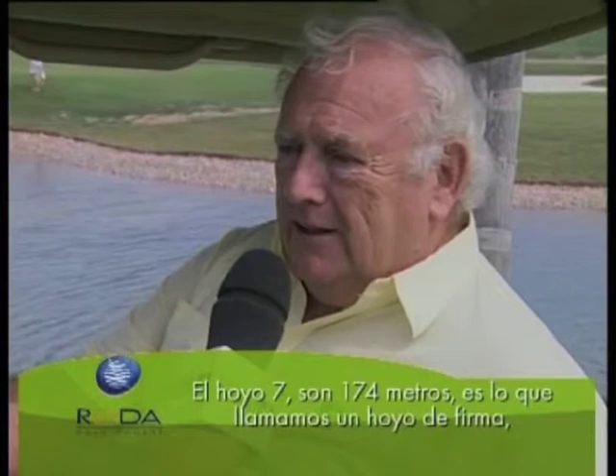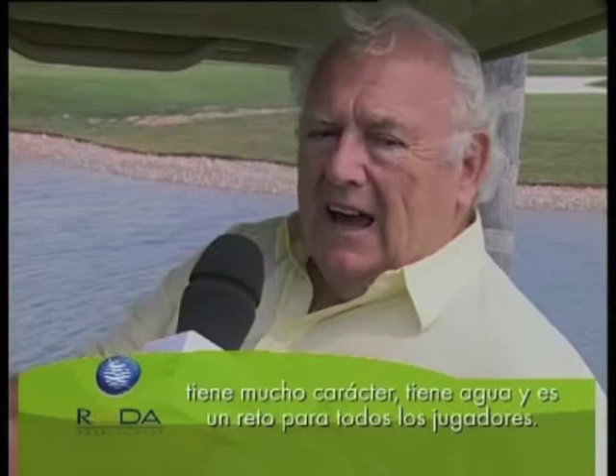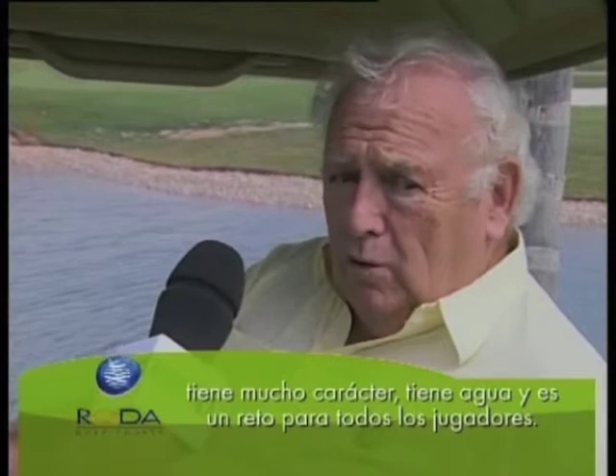This is hole number 7, which is 174 meters. It's what we call a signature hole. It's got a lot of character, it's got water, and it has a challenge for all categories of golfers.